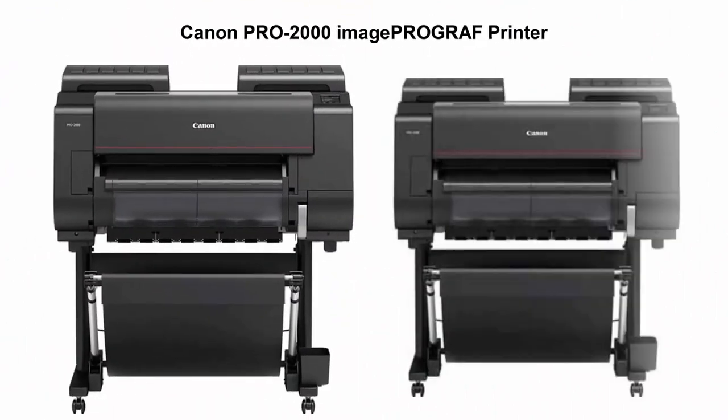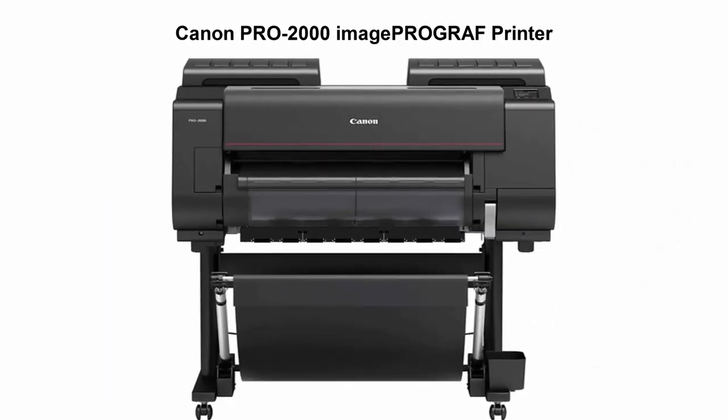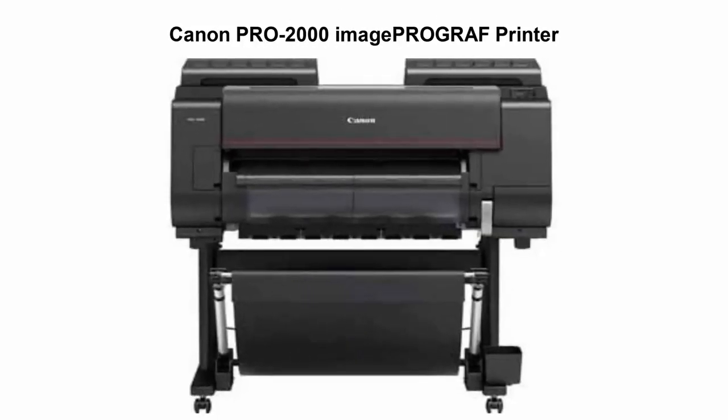Top 2: Canon Pro 2000 ImagePROGRAF Printer. Printer type: 11 color plus Chroma Optimizer, 24-inch printer. Hard drive: 320GB. Power source: AC 100-240V, 50-60Hz.